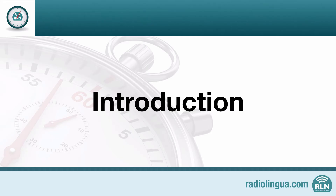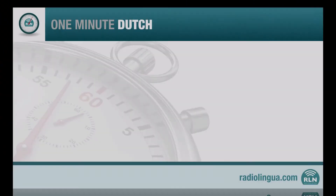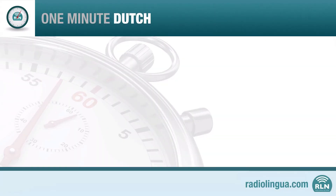The clock is ticking, so let's get learning. Your one-minute language lesson starts now. In this first lesson we're going to learn how to say hello and goodbye — two very important phrases in any situation.